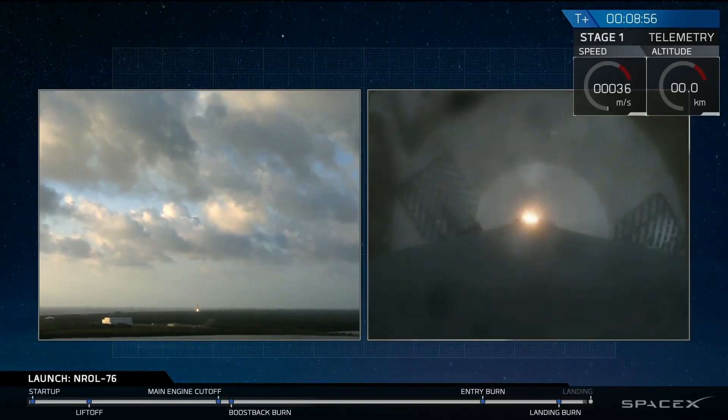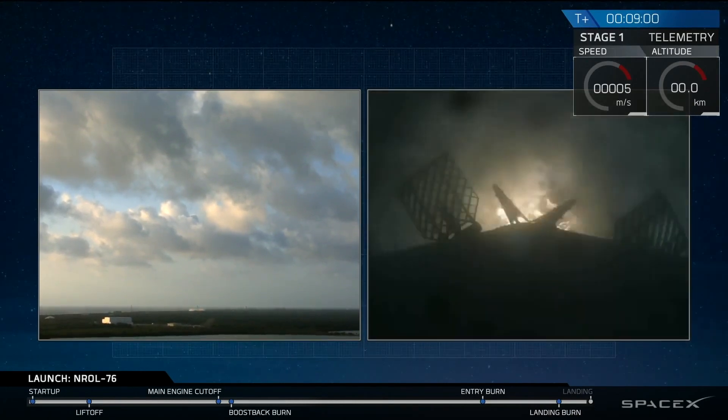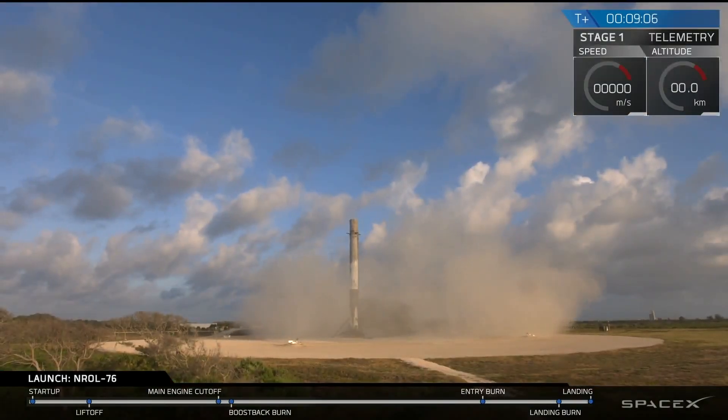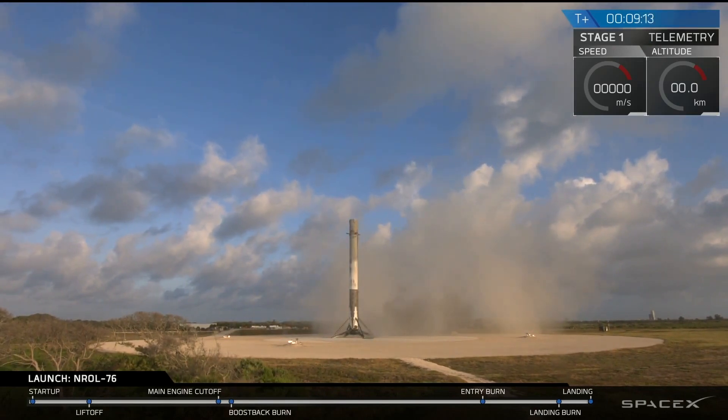And we have touchdown — first stage has landed back at landing zone one. Another good day for us at SpaceX. It's a beautiful sight to see. That is the fourth land landing of a Falcon 9 at landing zone one.